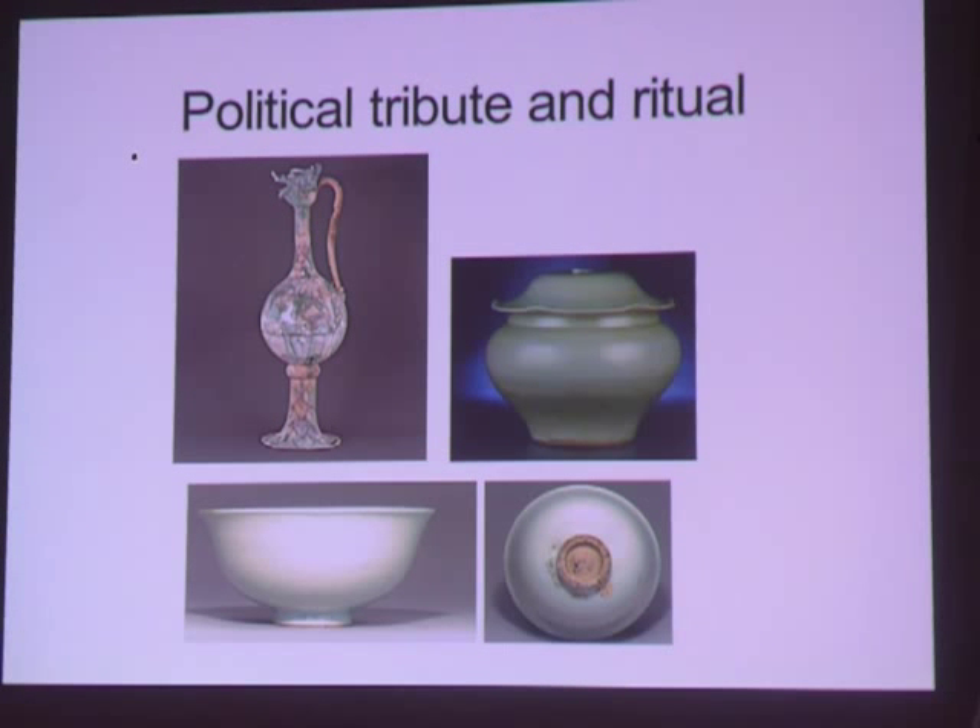In the Yuan dynasty, white ware with the Shu Fu mark was made especially for the Privy Council, a government bureau first established during the Tang. The Longquan celadon ware from the Sinan shipwreck is carved with inscriptions reading 'for public use in the marshal's office.'